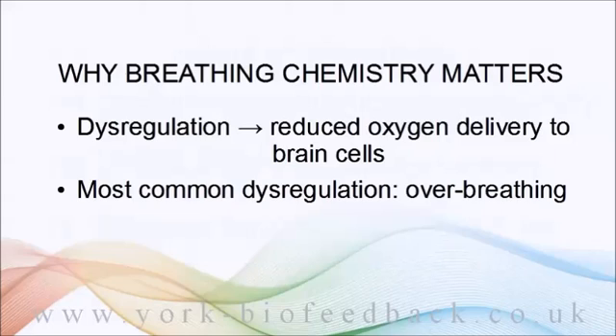Most people have heard of hyperventilation in the context of a panic attack, but a panic attack is usually the result of an extreme degree of over-breathing. Much more commonly, there's a mild degree of over-breathing that you may not even be aware of.